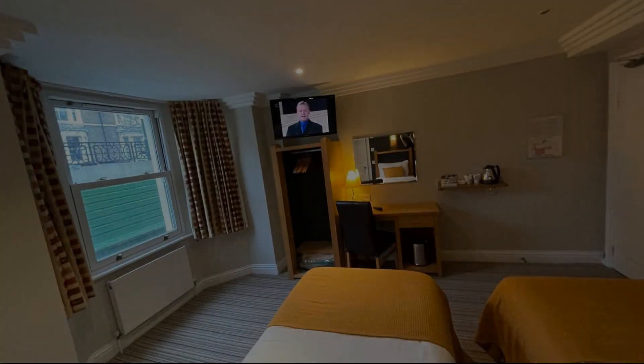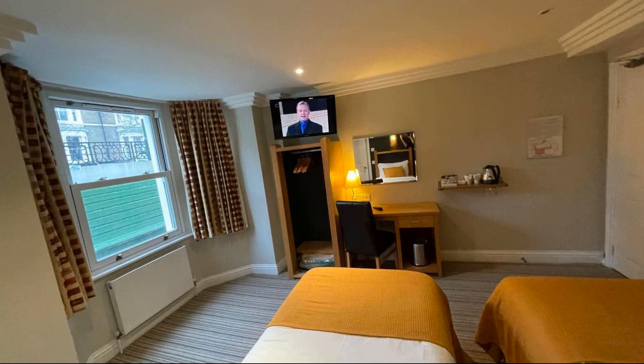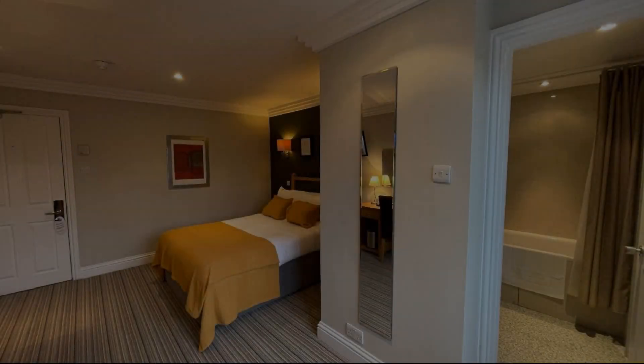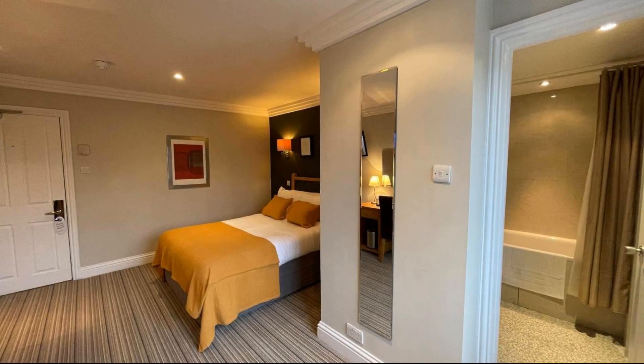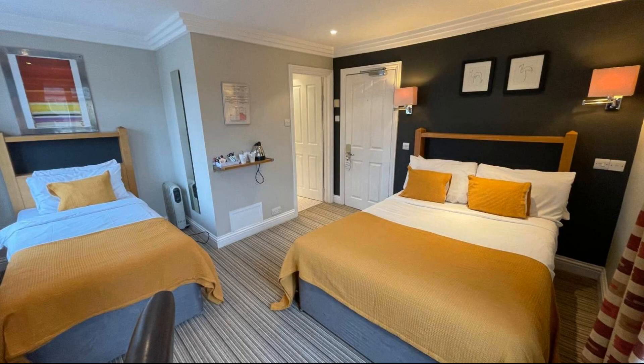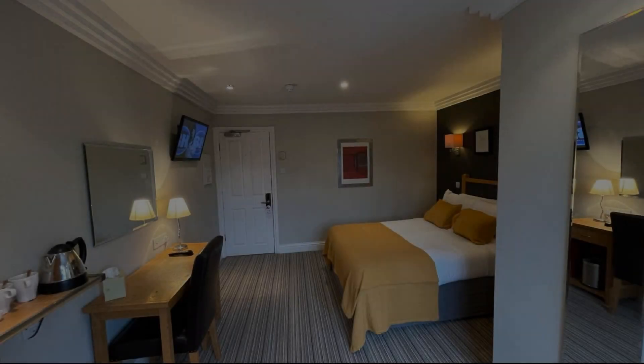Hello, welcome back to my channel. You are now watching a new video of a property. In this property, 6 types of rooms are available on Agoda.com. You can book online and enjoy it. To see more than 100 views of this property, you can go to Agoda.com.